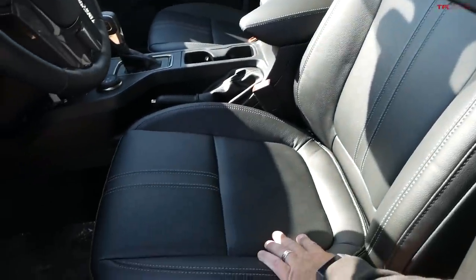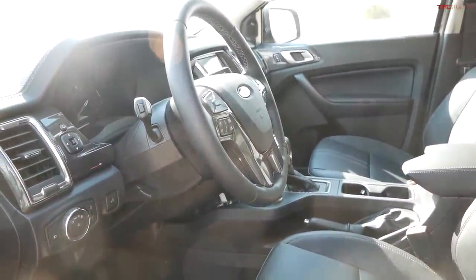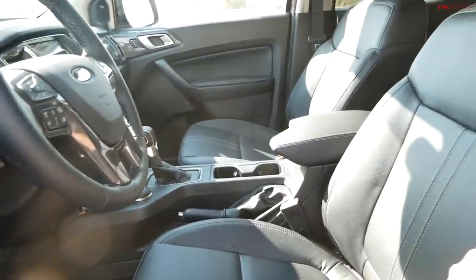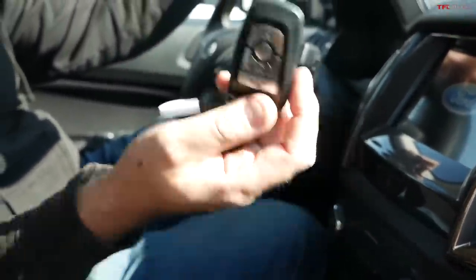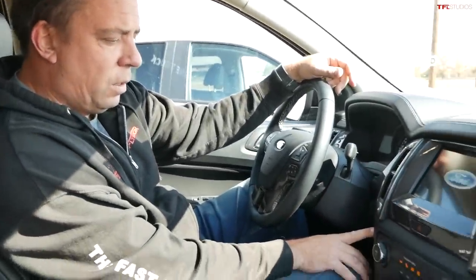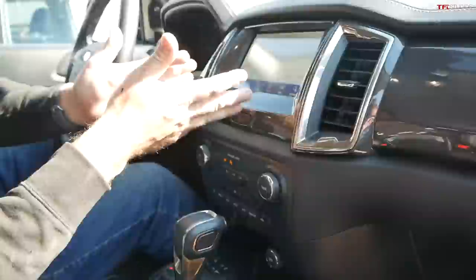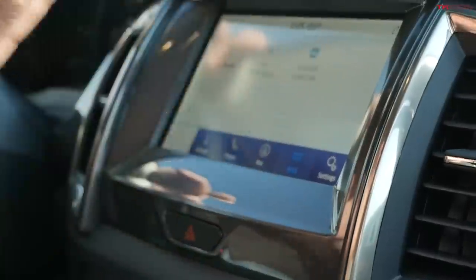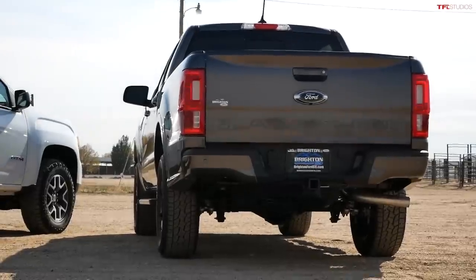This is the Lariat edition of the Ranger — you can tell by the leather seats and leather-trimmed steering wheel. It's their top trim level; there's no Ranger King Ranch, Limited, or Platinum. This Lariat FX4 with the black appearance package is the top dog until the Tremor arrives next year. It has remote start, alarm, key fob, push-button start, and power-adjustable seats. The dash design is a bit dated but features the latest Ford SYNC infotainment with navigation, apps, and device integration.